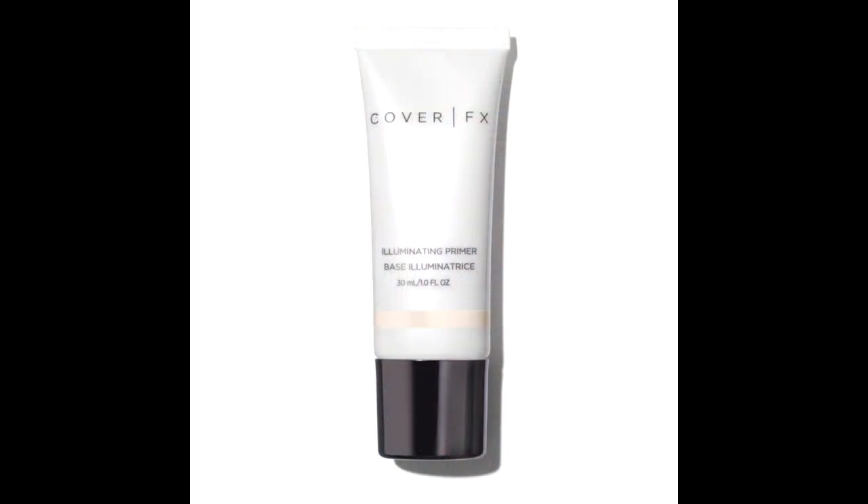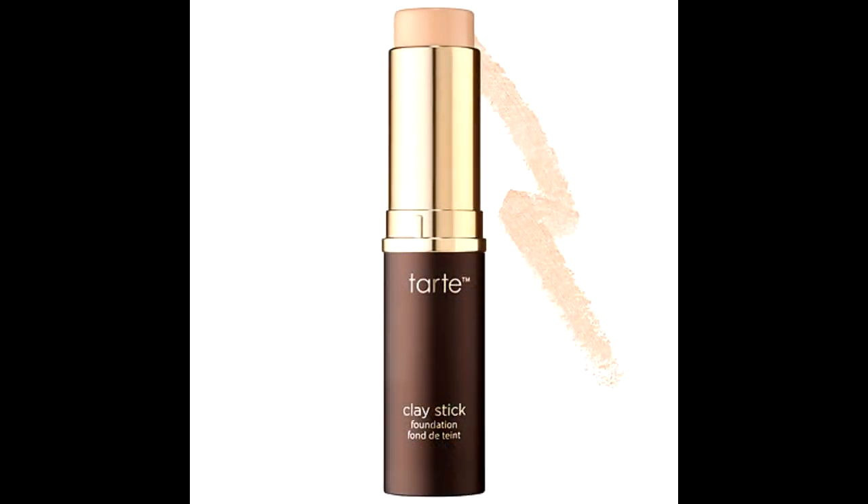I did completely use up the Cover FX Illuminating Primer, though it had a weird scent so I wouldn't repurchase it. I also finished the Tarte Clay Stick Foundation and I'm so happy to be done with it — I didn't like the texture on my face. I can't go wrong with my Urban Decay Naked Skin Foundation; nothing else compares for me.